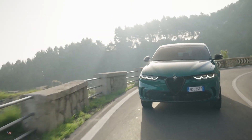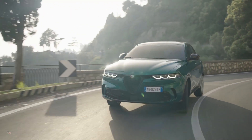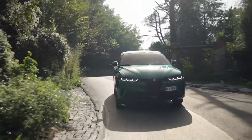The Alfa Romeo Tonale will become available to order in the U.S. by December 2022, with customer deliveries beginning in the first quarter of 2023. Prices are expected to start at around $35,000.